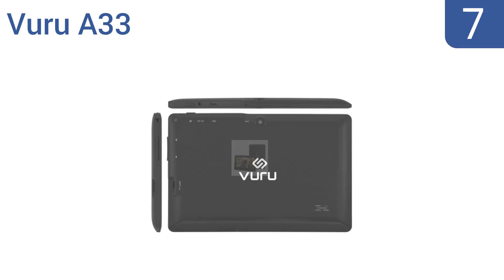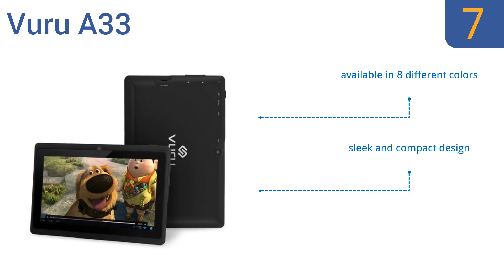At number 7, with its low price point, capacitive touchscreen, pre-loaded entertainment apps, and durable construction, the Vuru A33 is an excellent choice for a kids tablet. Unfortunately, the included setup instructions are a bit confusing. It's available in eight different colors in a sleek and compact design, but the battery life is only three to four hours.